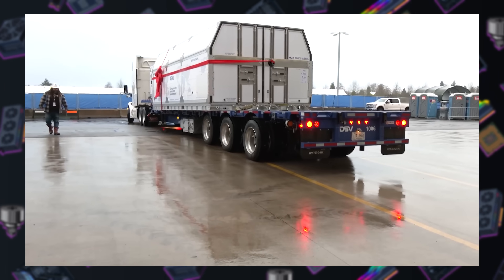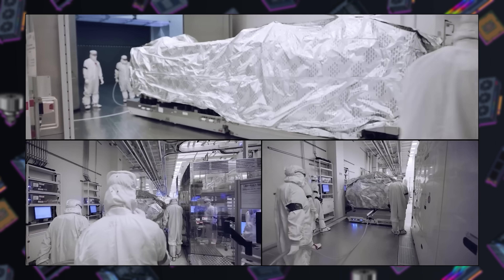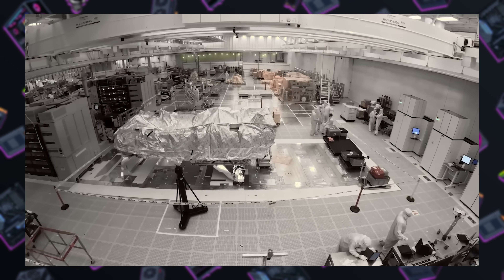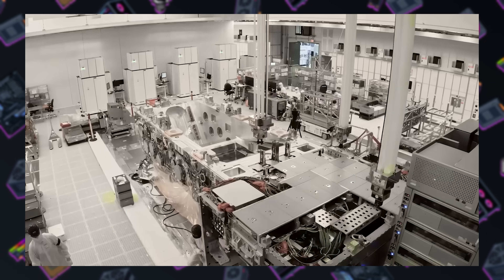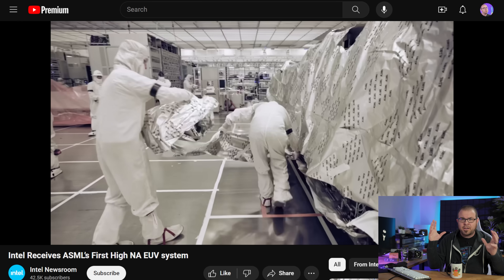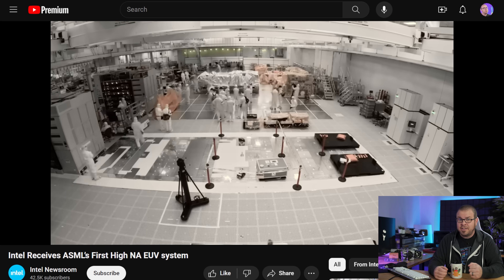Intel's Oregon Fab showed off an unboxing of their newest toy this week: a $400 million TwinScan EXE 5000 high-NA EUV machine, shipped to them by Netherlands-based manufacturer ASML. It took a bit more time than your typical unboxing would, given that it shipped in 250 crates and weighs about 330,000 pounds total, but it's fascinating to see the tech being installed that will allow Intel to make their next generation of processors, starting with 18 angstrom and hopefully moving to 14 angstrom for mass production. It's cool just to see the number of staff involved, the crazy rigging and harnesses used to keep everything safe, and the fact that all this has to be done in essentially a cleanroom environment.